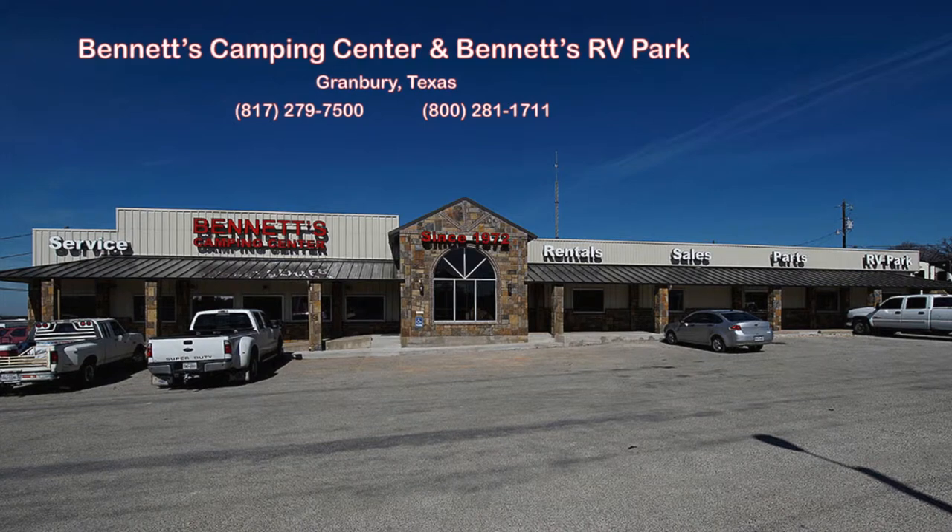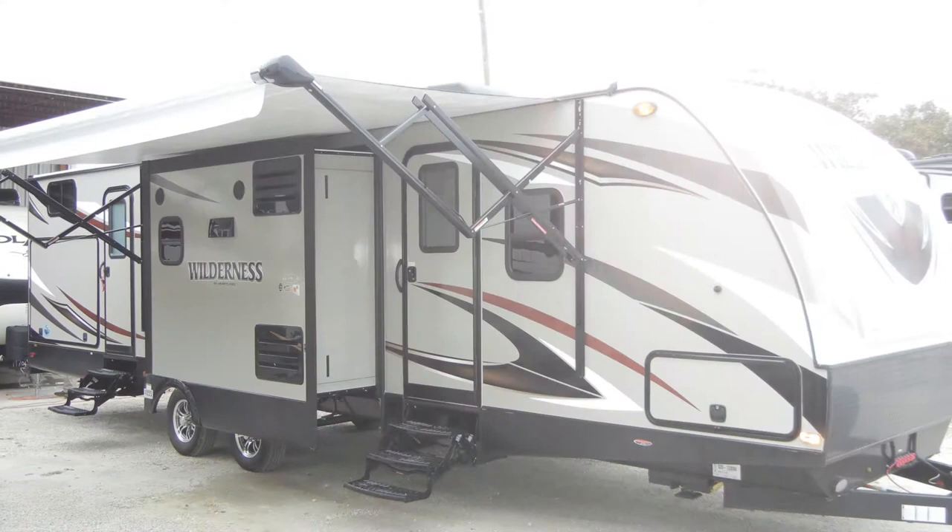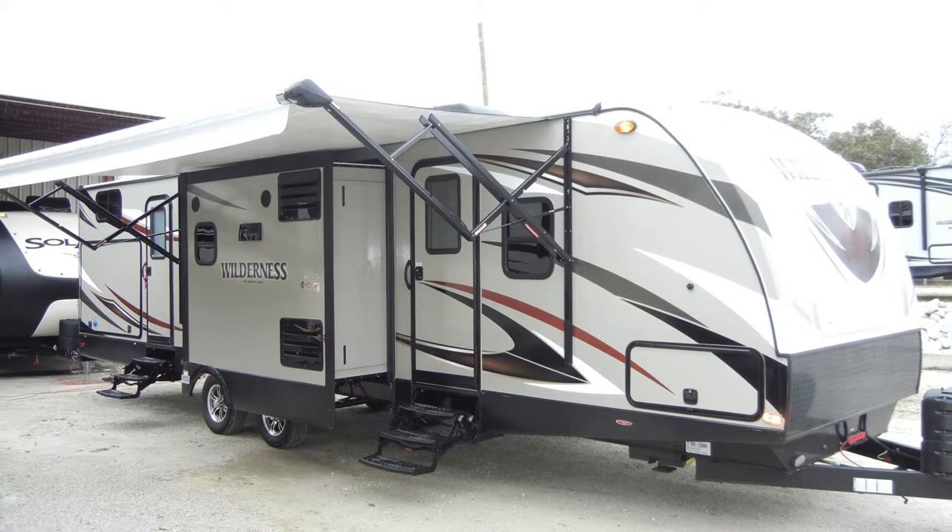Since 1972, Bennett's Camping Center has been making dreams come true for families around the country by providing exemplary sales and service. We're now pleased to present this new 2016 Wilderness 3250BS by Heartland. Let's begin with a look at the construction of the trailer.